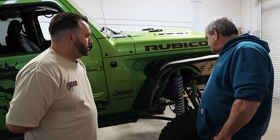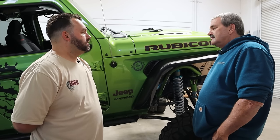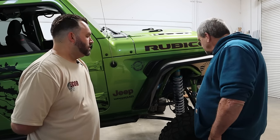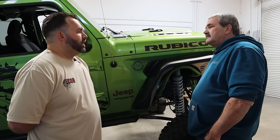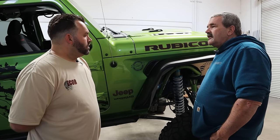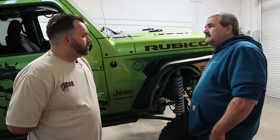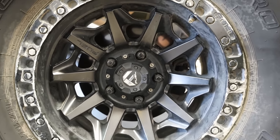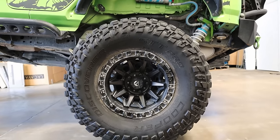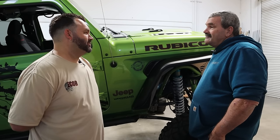Tell us about the Cooper STT Pros. I'm running a 37 by 13.50 STT Pro. I like the wider stance of the 13.50s — it's a little unique, the tire is heavier, but when you compare it to the 12.50 that one inch really does make a difference. They can be pretty loud — brand new they're pretty quiet but after a while they get pretty slappy. No issues with split sidewalls or balancing. They're wrapped on a Fuel rim — not beadlocks. For me it's a convenience thing: I can go to any tire shop and have them mounted and balanced. Beadlocks are just a lot of work.